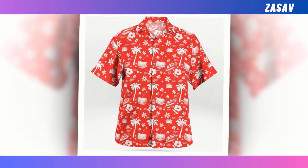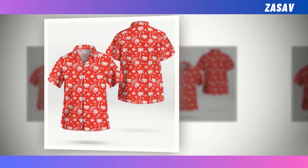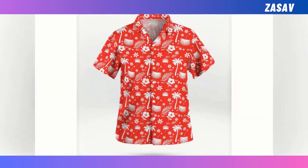Welcome, fashion enthusiasts. Today, I'm thrilled to share my experience with three must-have summer essentials.